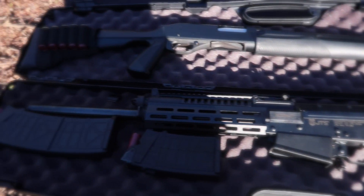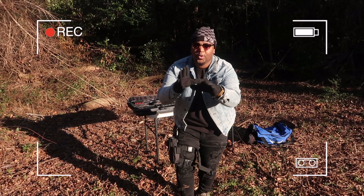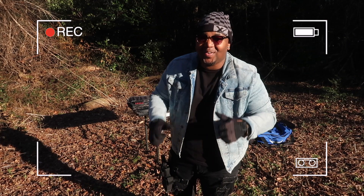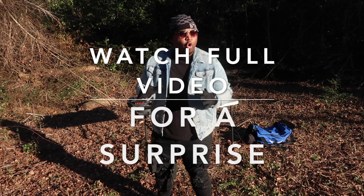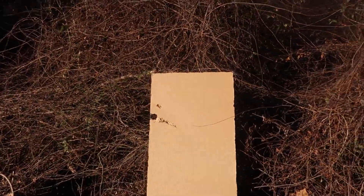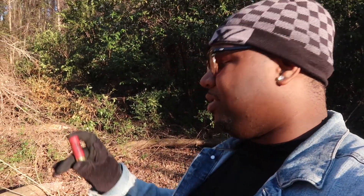Hold on YouTube — we are in a safe and controlled environment at an outdoor gun range, so please don't demonetize this video. We got the pump action shotgun versus the semi-automatic. I'm shooting a cardboard target just as a reference to see the spread. To be 100% fair, I'm shooting the exact same ammo out of both shotguns.